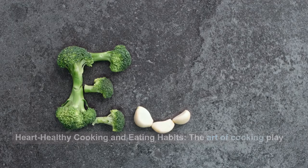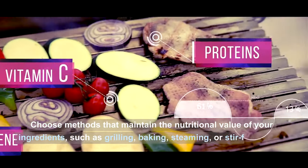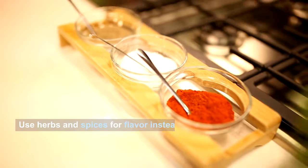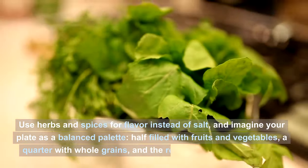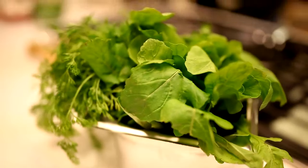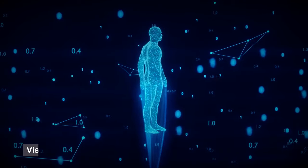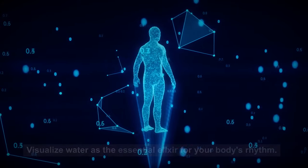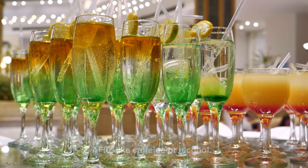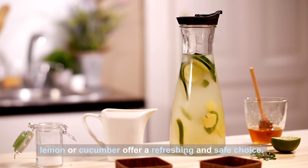Heart-healthy cooking and eating habits: the art of cooking plays a significant role. Choose methods that maintain the nutritional value of your ingredients, such as grilling, baking, steaming, or stir-frying with minimal healthy oils. Use herbs and spices for flavor instead of salt, and imagine your plate as a balanced palette — half filled with fruits and vegetables, a quarter with whole grains, and the remainder with lean protein. Proper hydration is key in maintaining a healthy heart rhythm. Aim for 8 to 10 glasses of water daily, but be mindful of drinks that may trigger AFib, like caffeine or alcohol. Heart-friendly alternatives like herbal teas or infused water with lemon or cucumber offer a refreshing and safe choice.